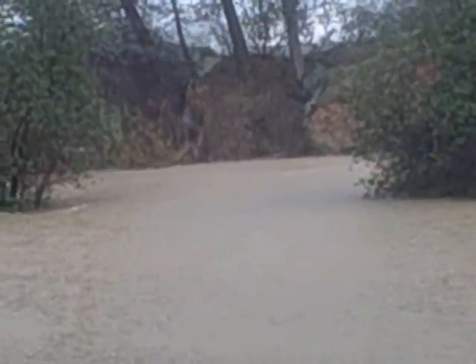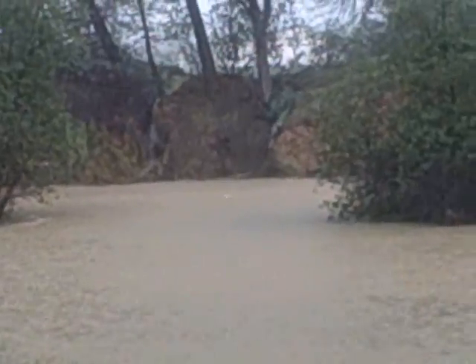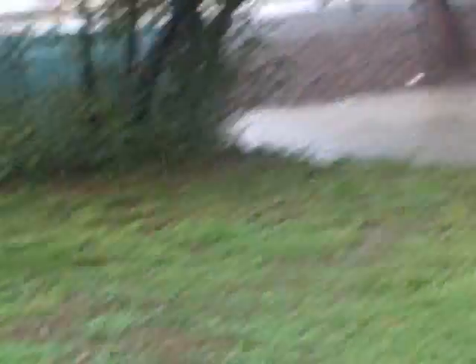Look up there — there's a waterfall coming off the edge. Usually this is all dry green, but not today. Oh, it's so bad.